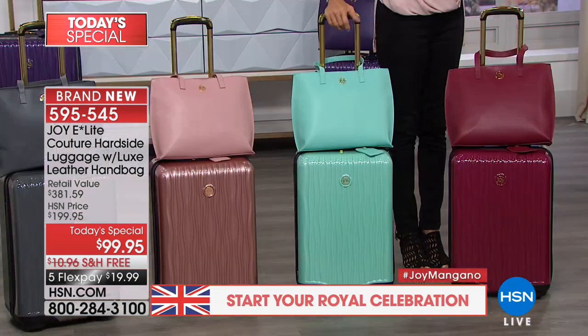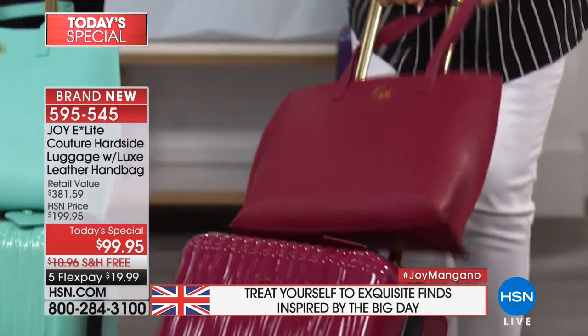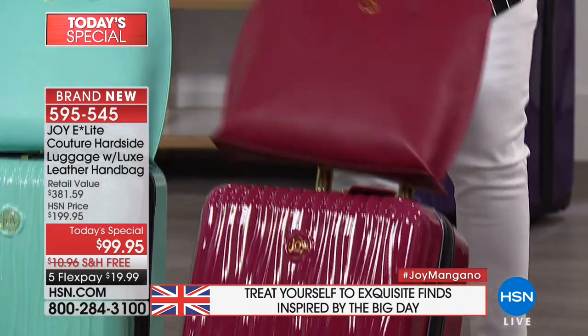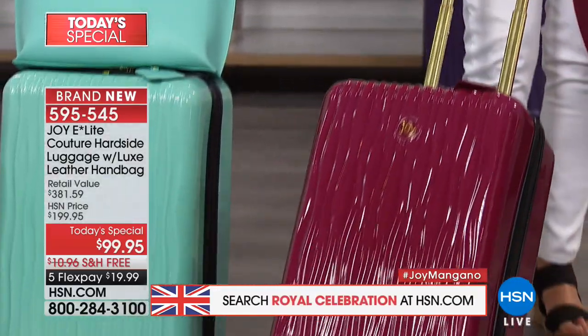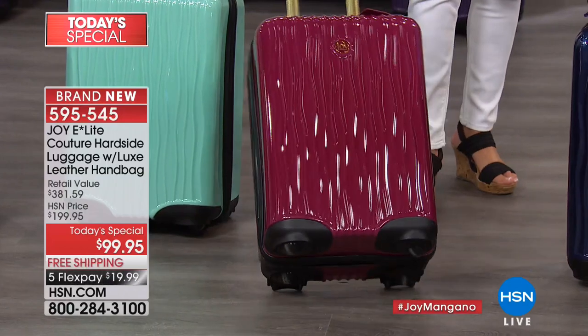We've got the berry color — isn't that a beautiful thing? Look at that, some more in the wine family. I just have to do this because it's like showing you jewelry. Look at that gorgeous leather bag, there's that luggage. How gorgeous is that? We've passed 21,000 sold.